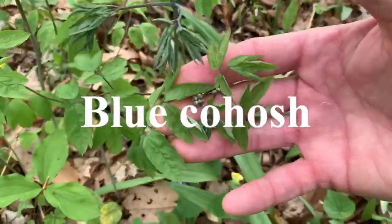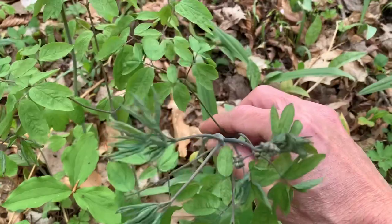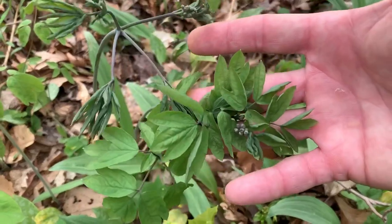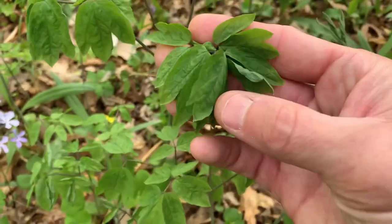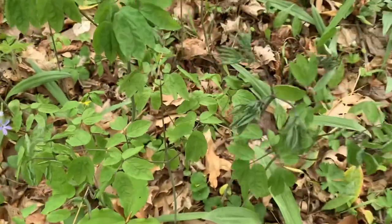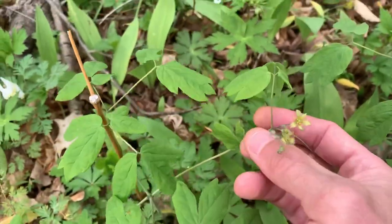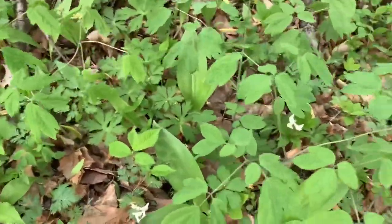Here's some blue cohosh. This is a medicinal — Native Americans would use it to help aid in childbirth. Some more blue cohosh with some flowers; it'll get purple berries on it too later on. Again, medicinal for female uses.